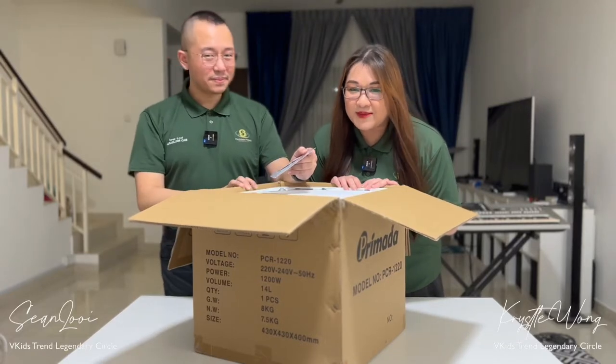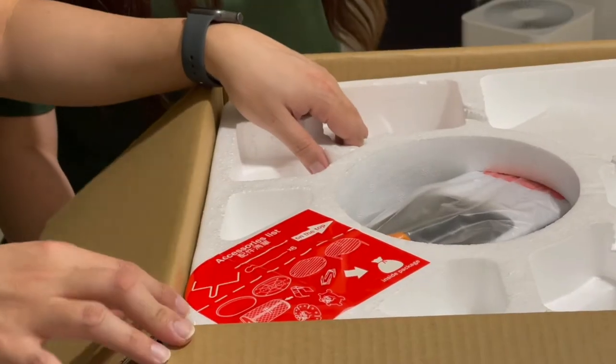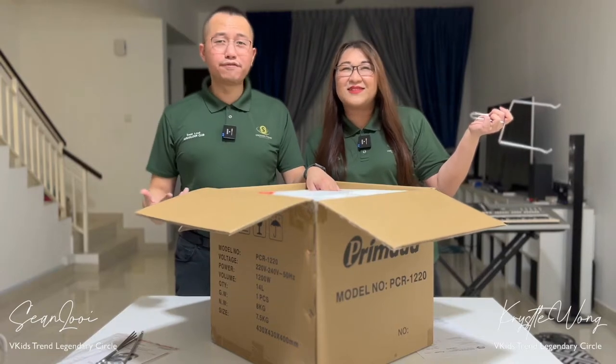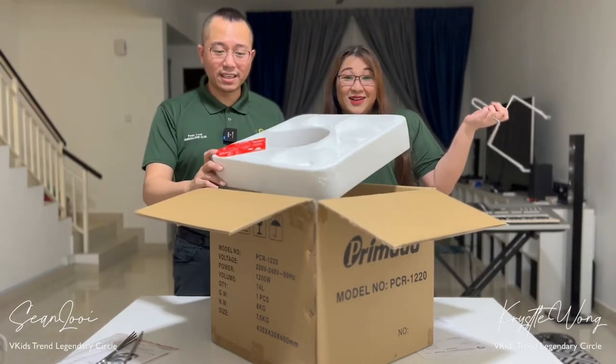I'm super motivated right now. With this, I can now cook at ease. This is my first air fryer. Is this your first air fryer? Yeah, this is our first air fryer. We never imagined that we would have something like this.